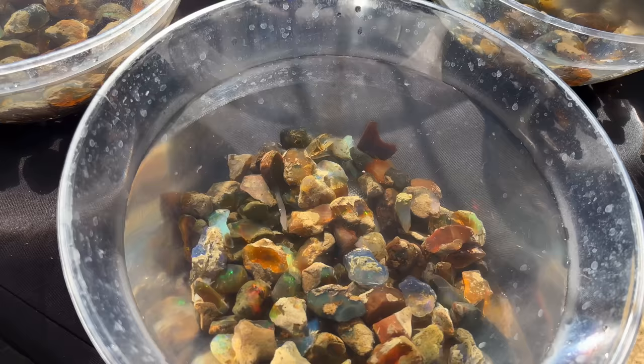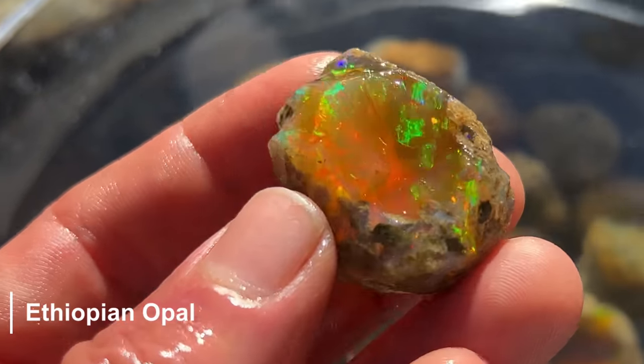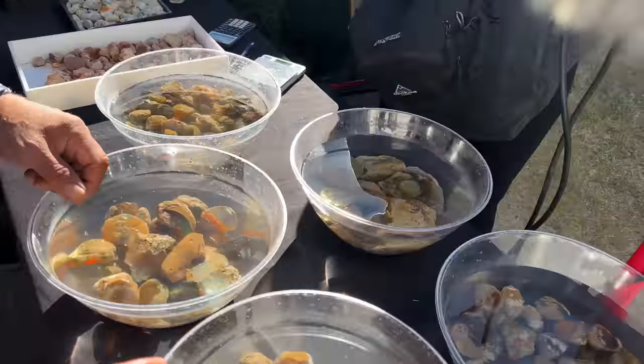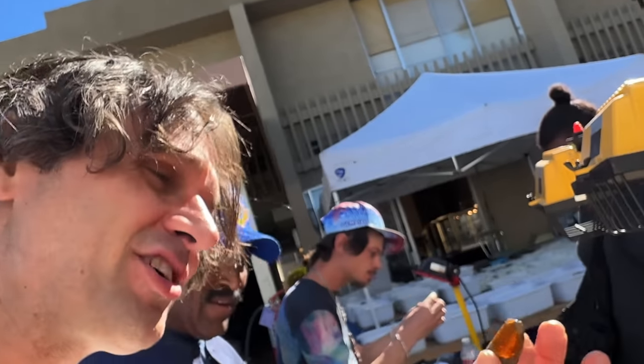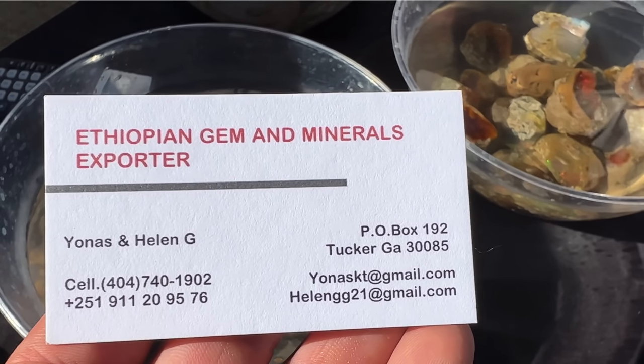Amos is tripping out over these opals, guys — this is crazy. Look at that — Ethiopian opals — beautiful! Amos, his first trip to Tucson, you've got to make it out y'all. And these are going at three dollars a gram, guys — Amos, you ain't gonna leave with any money, are you? Brought to you by Ethiopian Gem and Minerals Exporter — this stuff is so amazing. We've got thousands more booths to check out but it's tough to leave this one.